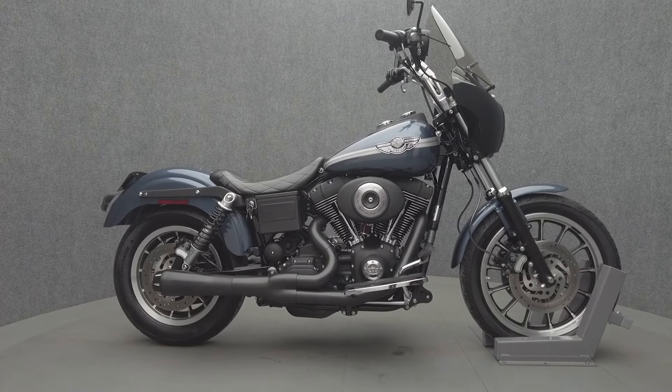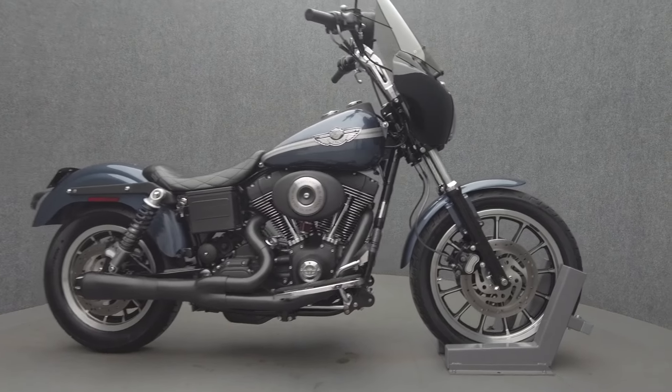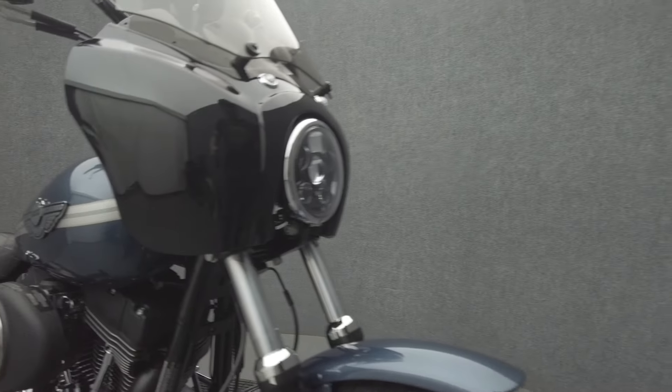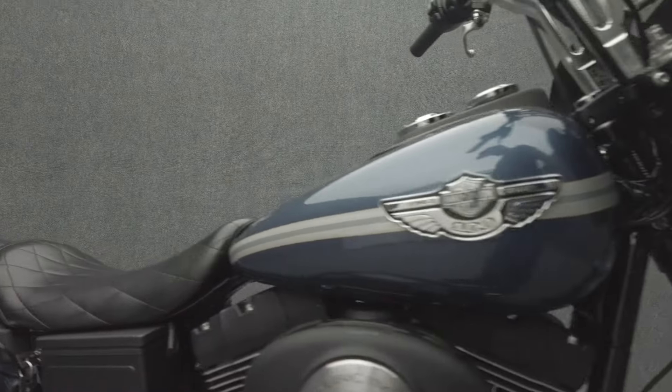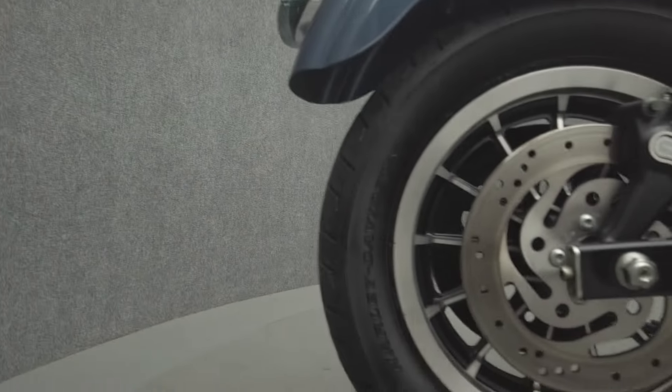Hey everyone, this is Keegan from National Powersports. This 2003 Harley-Davidson Dyna Superglide Sport Anniversary with 19,757 miles runs well. It's been upgraded with Bassani Road Rage exhaust, Stage One intake, Lapera solo seat, FXDP floorboards, big L's eight-inch Bubba kickback risers.